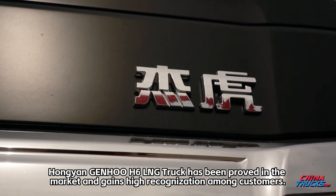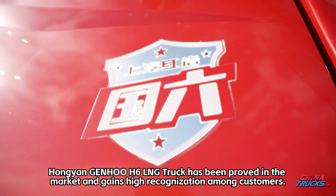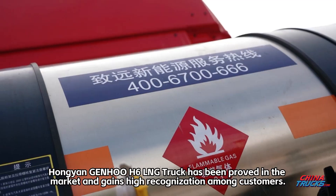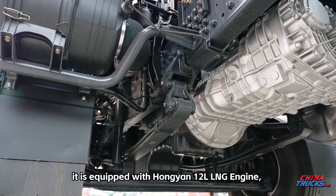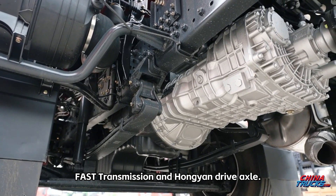The Hong Yen Jin-Hu H6 LNG truck has been proven in the market and gains high recognition among customers. It is equipped with a Hong Yen 12-liter LNG engine, fast transmission, and Hong Yen drive axle.